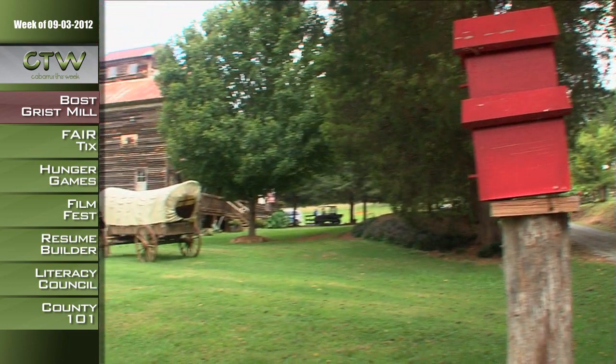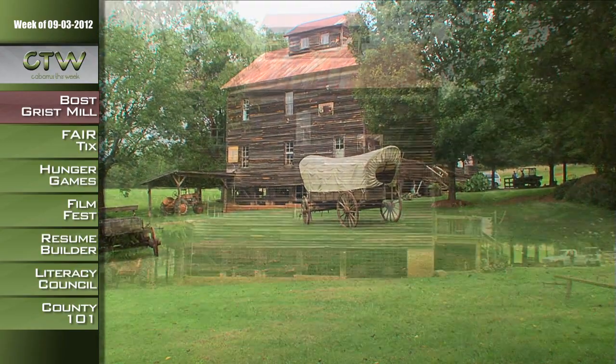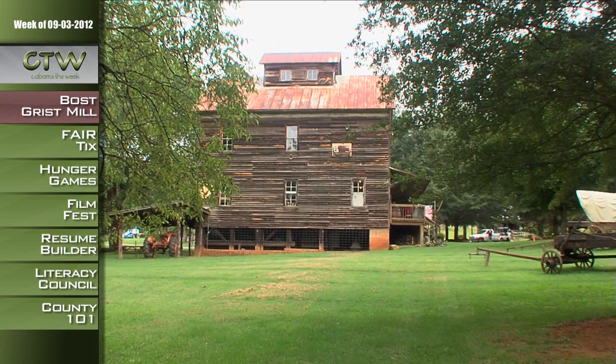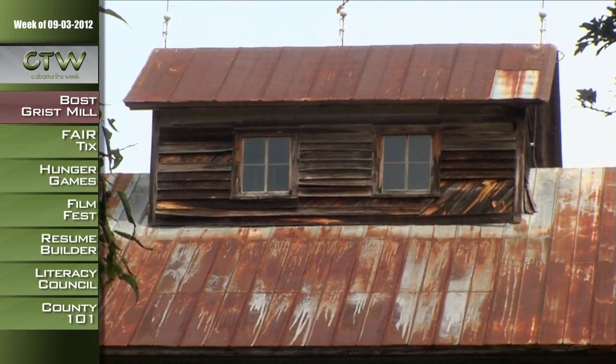Don't worry if you forget, because we're going to give you a web address and an email address at the end of the show. Right here at Boss Grist Mill, it's 260 acres of this beautiful facility. It's one of the more scenic historical places in all of Cabarrus County.